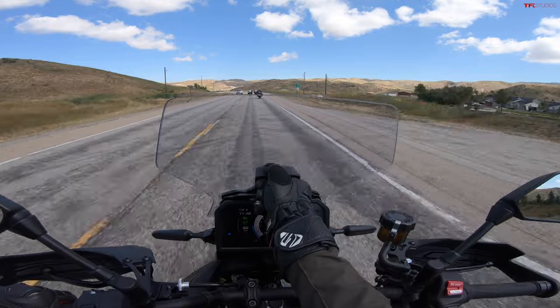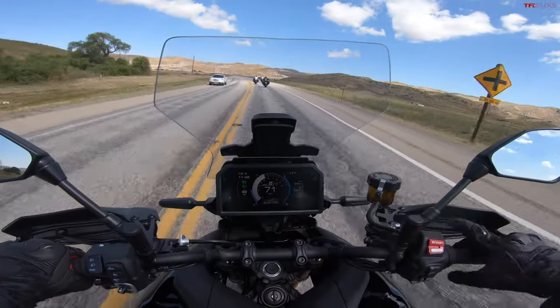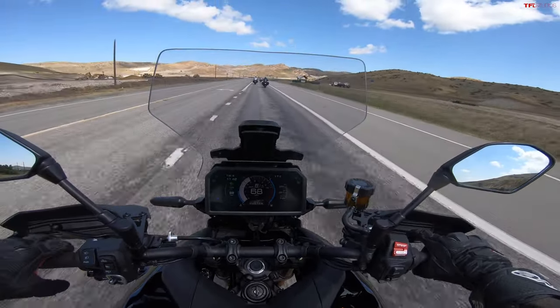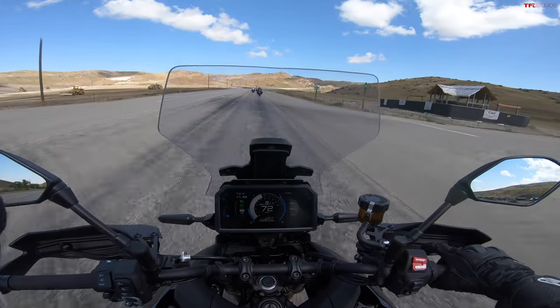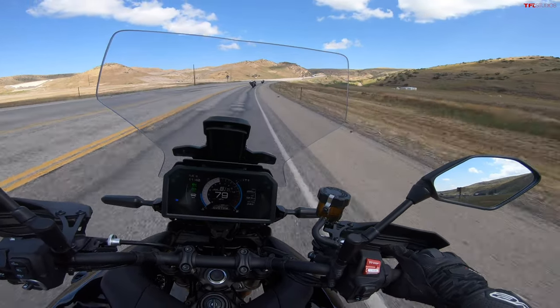It's getting super windy on this middle-of-nowhere highway, so I'll pull my windscreen up. It was in the lowest position; I just moved it to the highest. There are about 10 different clicks you can move through with the windscreen, and when it's in its highest position it does a pretty good job keeping most of the wind off my head. In the low position I definitely feel more wind.